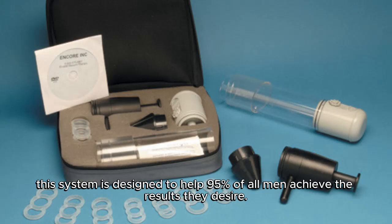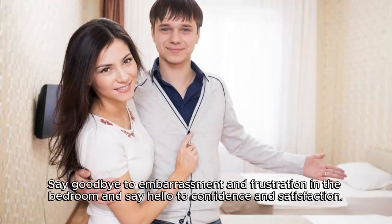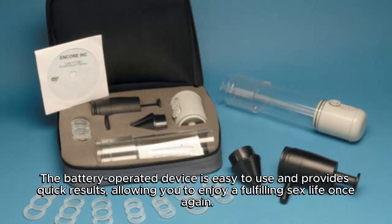This system is designed to help 95 percent of all men achieve the results they desire. Say goodbye to embarrassment and frustration in the bedroom, and say hello to confidence and satisfaction. The battery-operated device is easy to use and provides quick results.